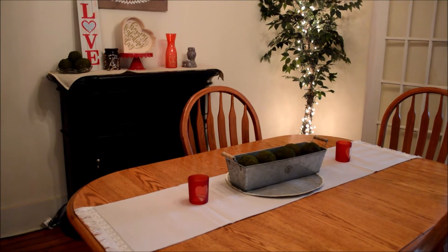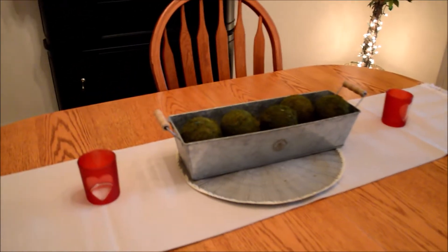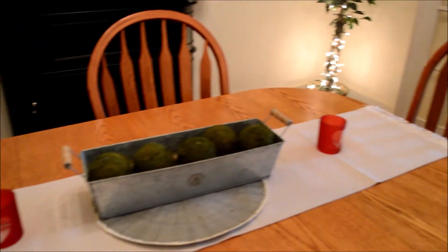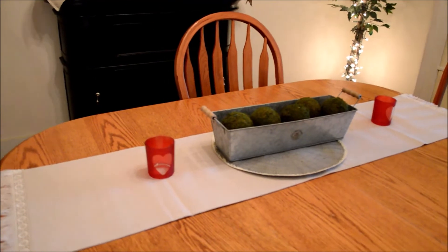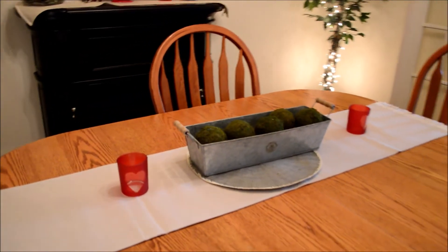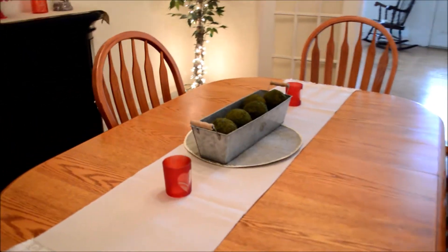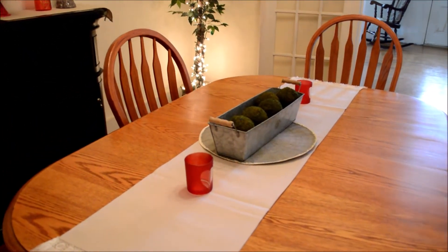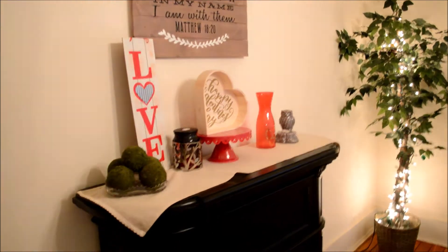Okay guys, moving on to the dining room. I just have two little red heart votives on either side of the table — I thought that'd be kind of cute for a Valentine's Day dinner. We're actually going to be staying in this year because we don't want to spend money going out to eat in the month of February, so I'm going to get creative with a nice Valentine's Day dinner.